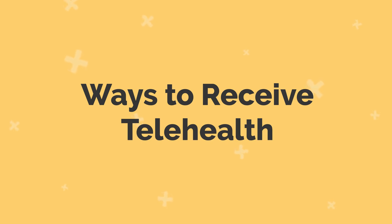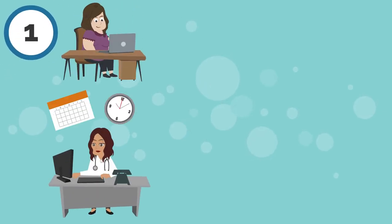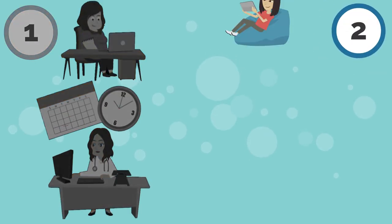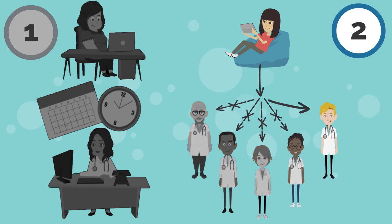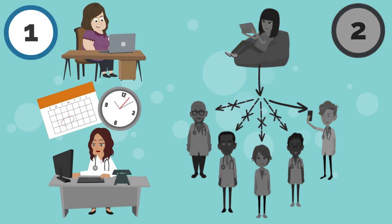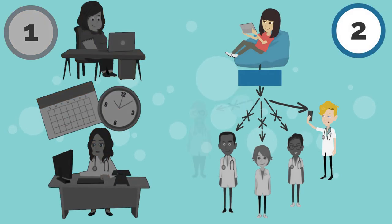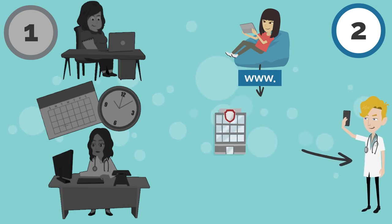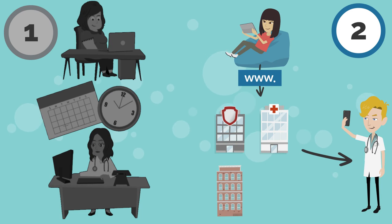Ways to receive telehealth. Receiving care through telehealth can be done in two ways. One, similar to an in-person appointment where it is scheduled with a healthcare provider for a specific date and time. Or two, as an on-demand service where you're connected to a healthcare provider who's available at the time you log into the online telehealth system. For a scheduled visit, your healthcare provider will give you instructions in advance about how to log in to their telehealth system. For an on-demand visit, you usually get connected to a healthcare provider through a website, which might be through your medical insurance plan, hospital, state health agency, or a private company.